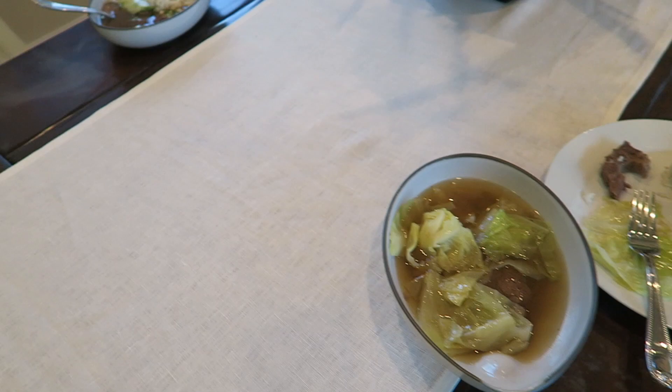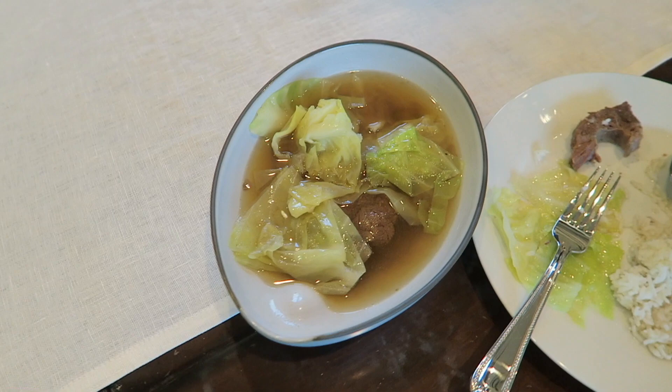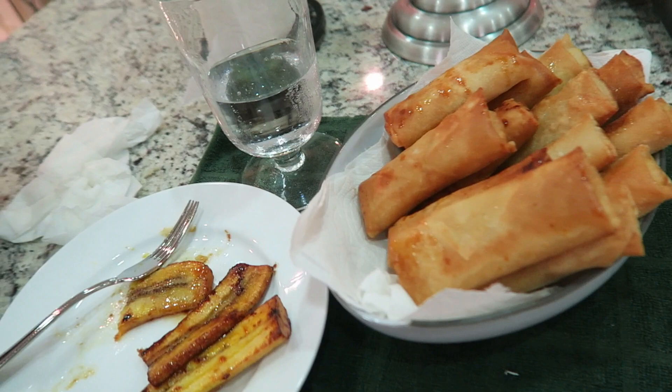We're eating dinner and we are loving these bowls — they're perfect for the soup. Mom puts rice inside hers and mine's on a plate. Best $7.50 ever spent on two bowls. Mom also made banana egg rolls.